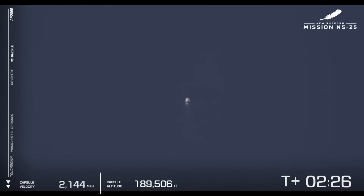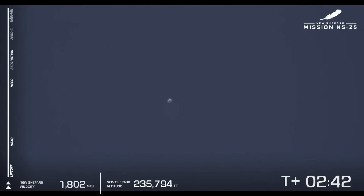Main engine cutoff confirmed. Now, with the BE-3 engine turned off, the vehicle continues to climb up towards its apogee. As you will see on the left side, the speedometer will come down. And once that speedometer hits zero, that's when you know exactly that the vehicle has hit apogee — its highest altitude in the flight.